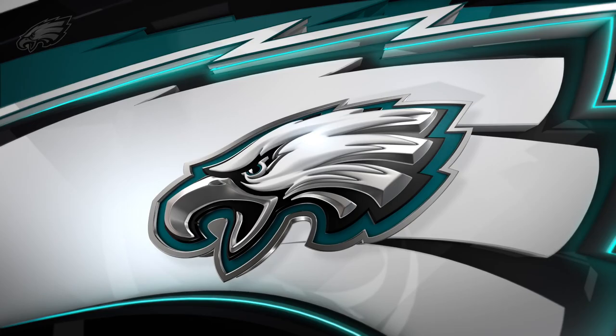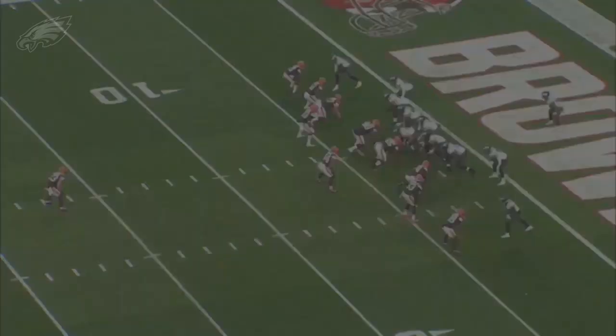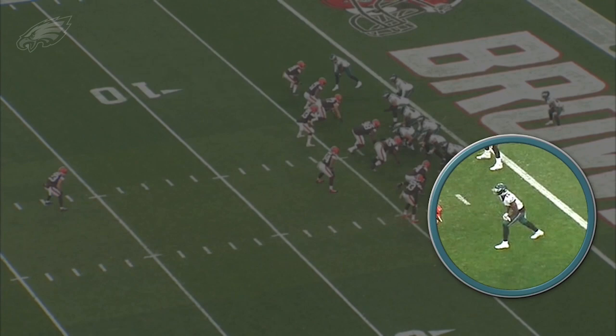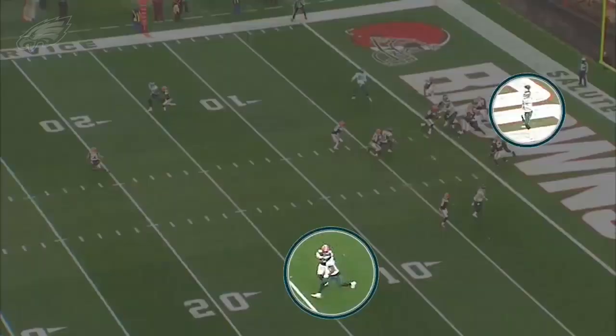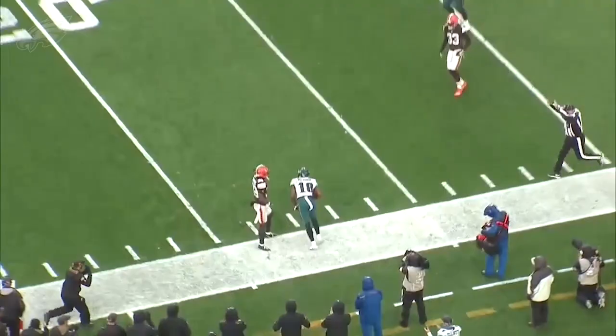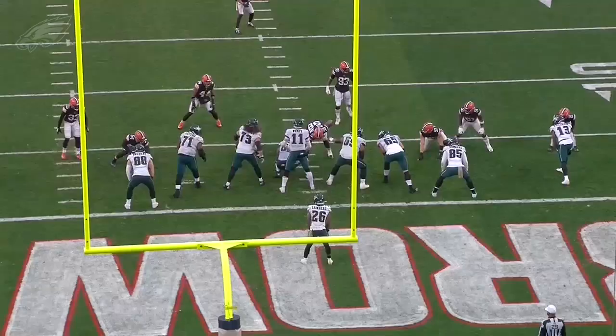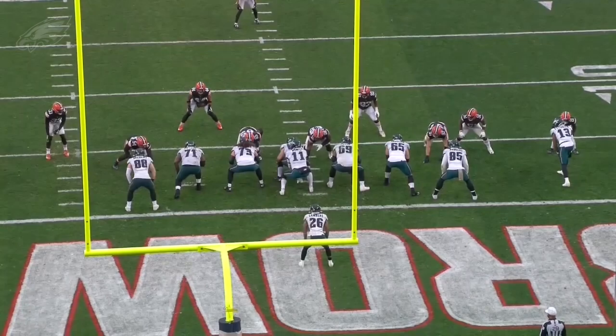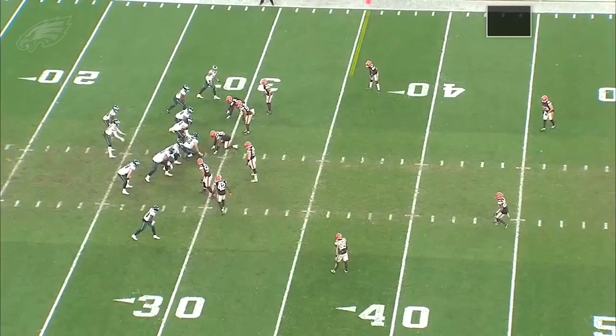Here are two catches from Eagles first-round pick Jalen Reagor. The first one is a great route — watch him win at the top of his stem. This is a tight split where he's lined up inside the numbers with plenty of room to work out towards the sideline. Watch him hold that vertical stem and work towards the post. You see the anticipation throw from Carson Wentz putting it outside the numbers — really good snap at the top of the break. Love the finish there from Jalen Reagor to the ground for a catch and a first down in a backed-up situation. That's a flash of what he showed during his time at TCU — the ability to create separation at the top of the route.